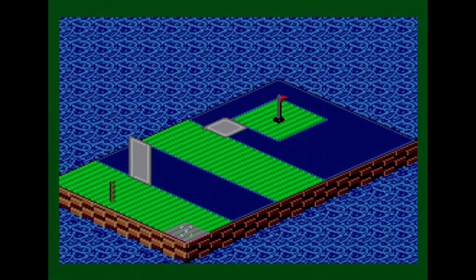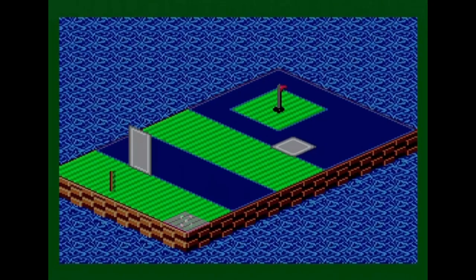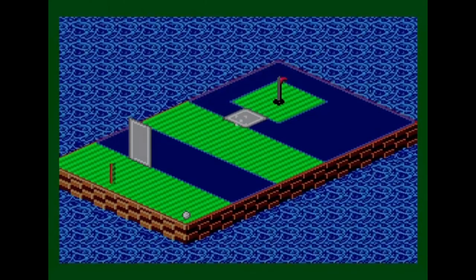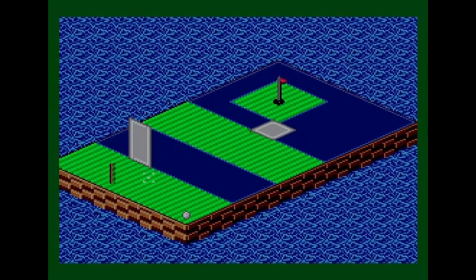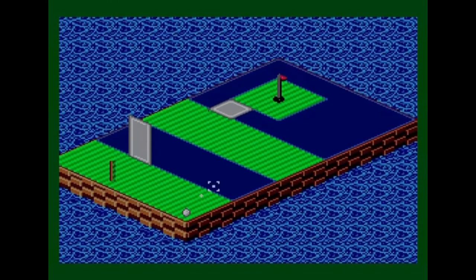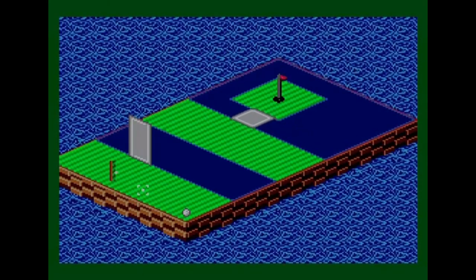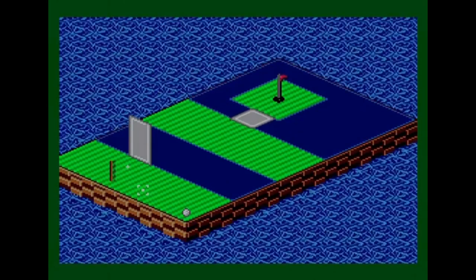Next practice hole shows more things that come up in the main game. There's a bridge you can knock down and a moving bridge you've got to go across to get to the hole. Falling off the edge of any green area puts you in the water. There's also a bar sticking up that you can rebound the ball off.